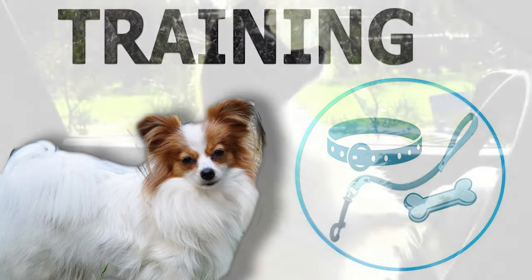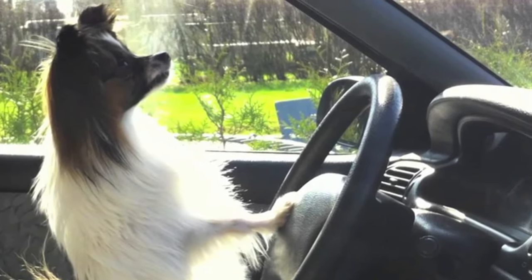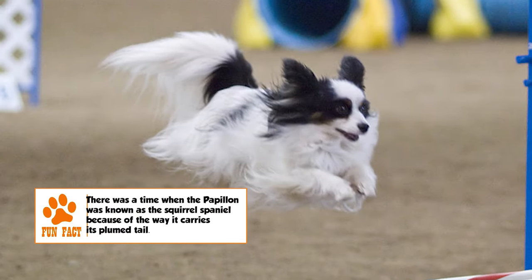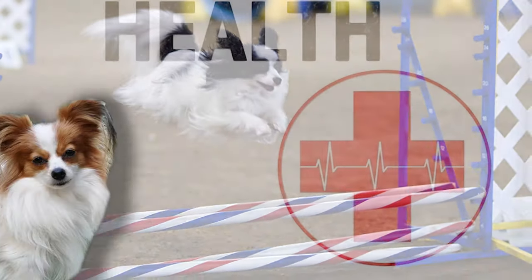The Papillon is a very intelligent breed that is trained easily. These dogs regularly do well in agility trials. It is an active breed, but given its size, its physical exercise needs can be satisfied by a good game indoors too. Otherwise, daily moderate walks on leash or games of fetch in the yard should be good.